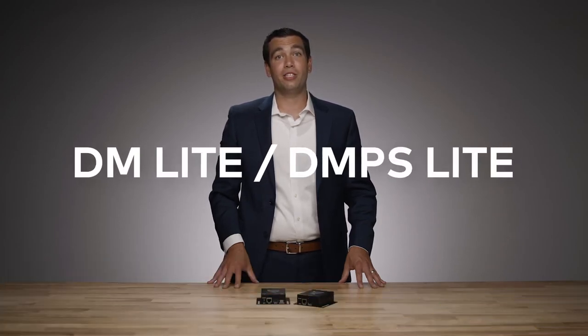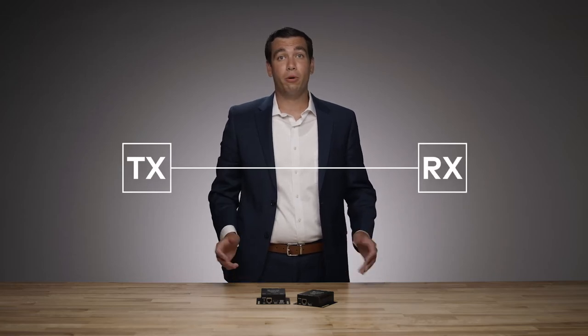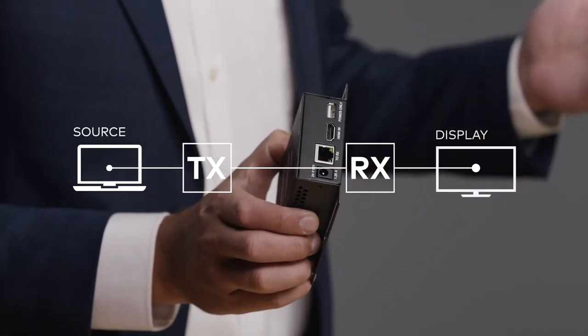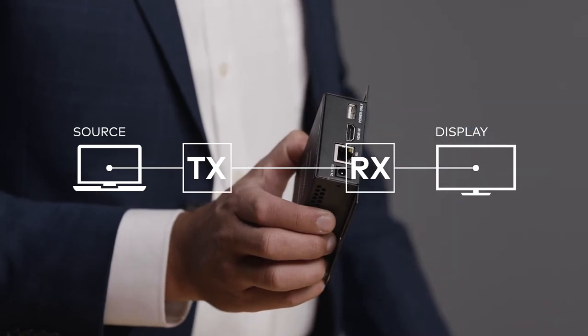Let's take a closer look at this latest addition to the DM family with Alex Paris. Hi, I'm Alex Paris, Manager of Digital Media Product Management, and today we're going to talk about Crestron's DM Lite and DMPS Lite solutions. Crestron's digital media solutions are about extending HDMI audio and video from one end of the room to another. Using Crestron's DM Lite portfolio, a customer can simply connect the source to a transmitter and extend it over Cat5 to a display with a receiver. Crestron has a number of transmitters and receivers that allow customers to select the right product for the right application.